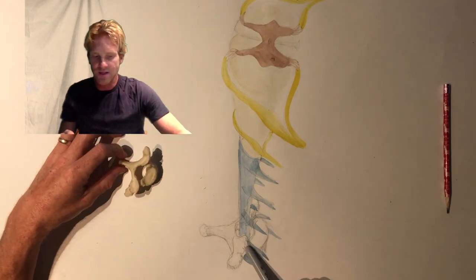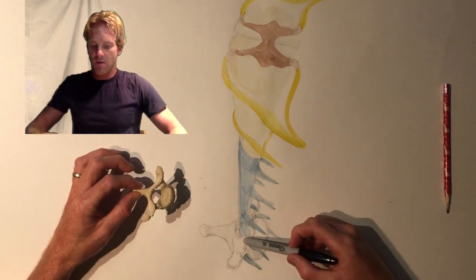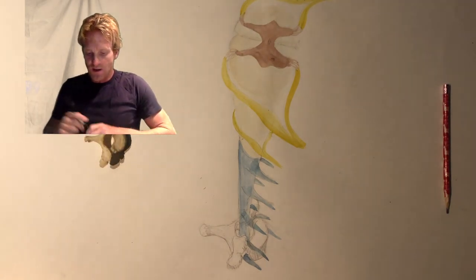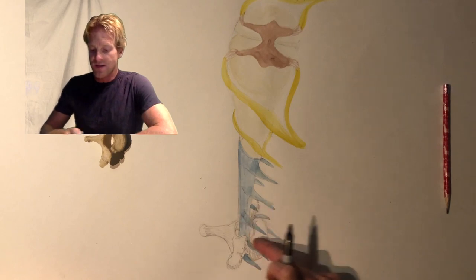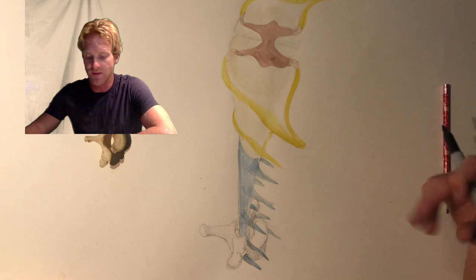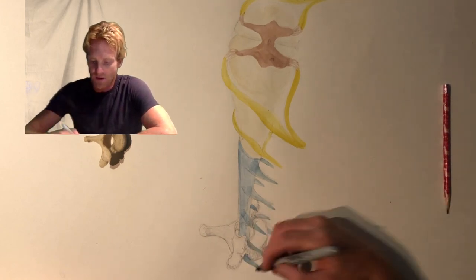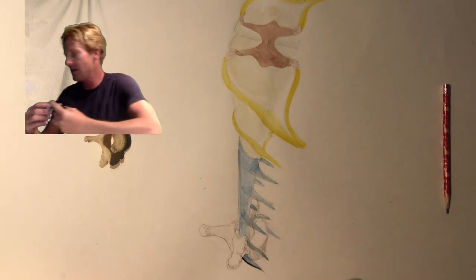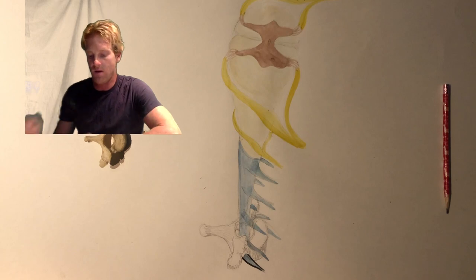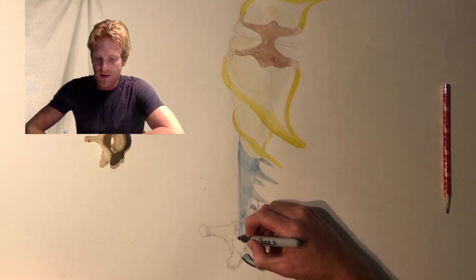I've drawn an illustration of a thoracic vertebrae looking at it from kind of a lateral but also superior view. This column of tissue extending upwards is the spinal cord, getting larger because it's coming towards you. You're going to have these little nerves that extend off of the side of the spinal cord as it passes through the vertebrae — those are called the spinal nerves. We've got 31 pairs of spinal nerves. Between each vertebrae, you're going to have a spinal nerve that comes off to the right side and off to the left side.